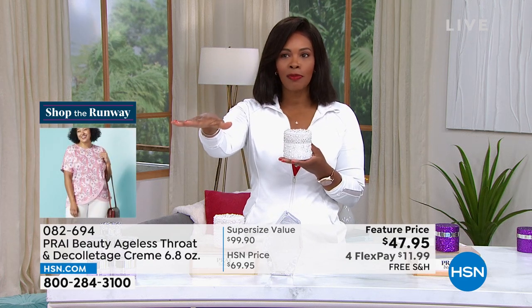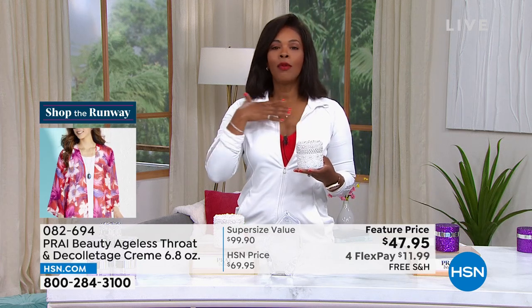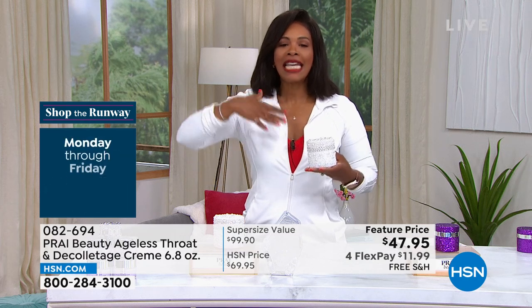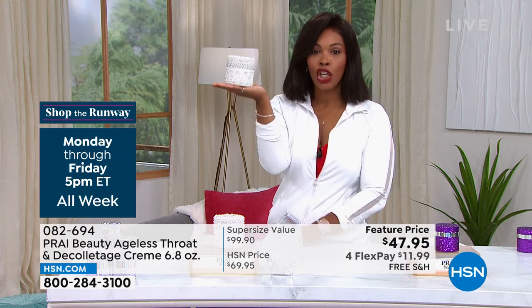This formulation, as you saw with your own eyes in those before and afters after one week, makes such a huge difference. If it can do it for them, imagine what it can do for your throat and decollete that we don't want to hide. This is a beautiful area on a woman's body — give it the right formulation.